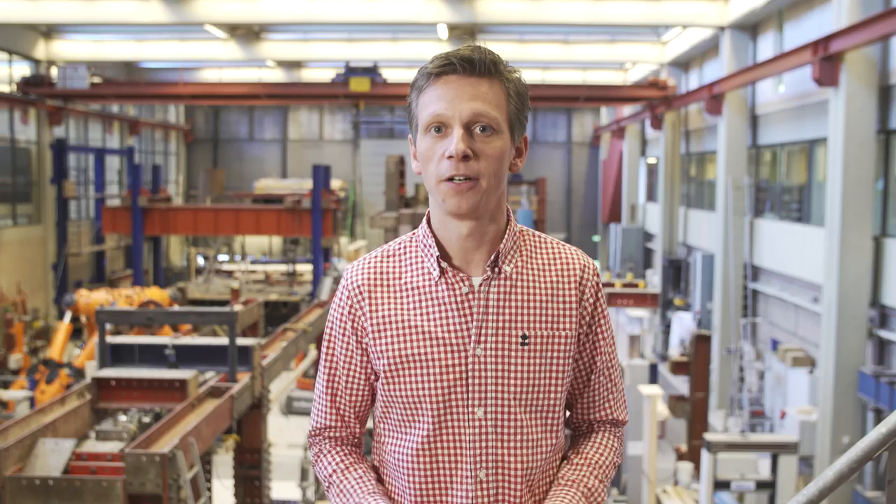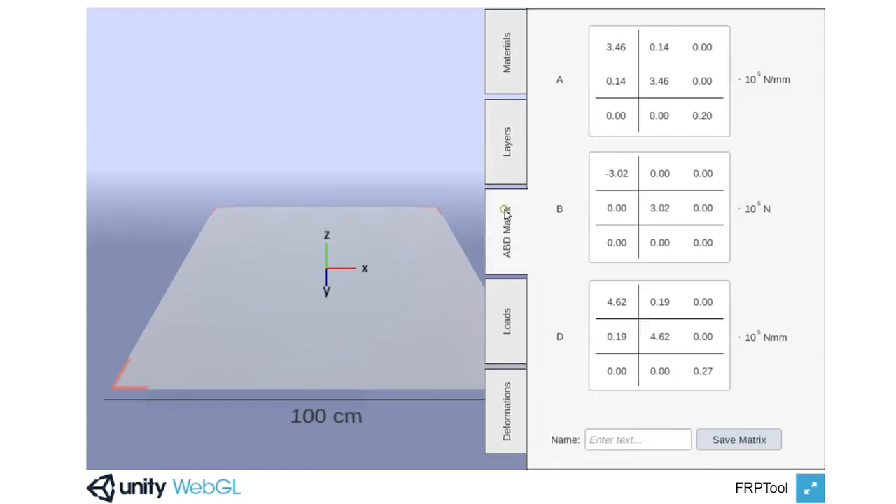You will have 24-7 access to course content, which includes video lectures from industry experts, an array of online material, and a calculation tool that can help you formulate project details.